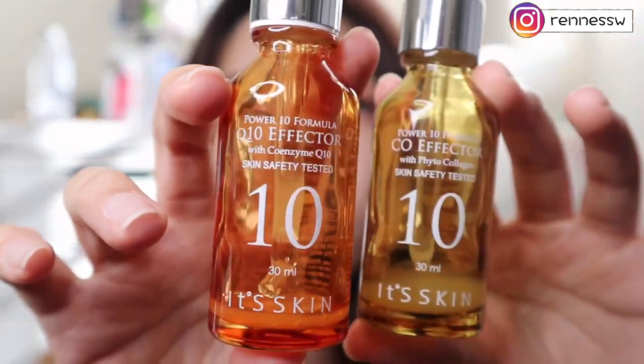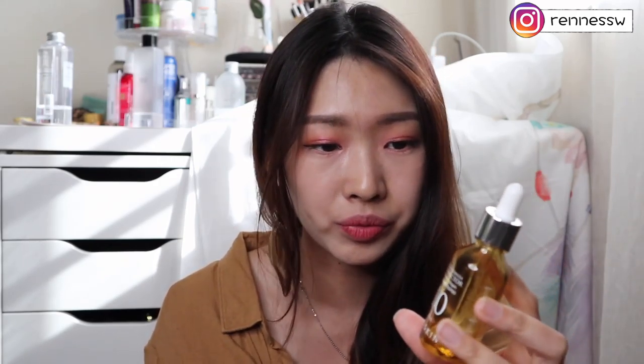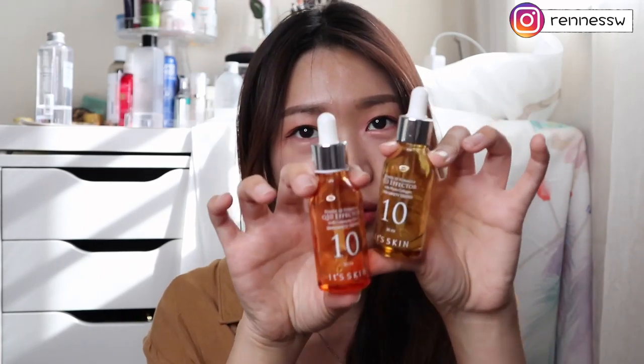I also got these two: the orange one is the Powerfull Formula Q10 Effector with coenzyme Q10 from It's Skin, and the yellow one is the co-effector with phyto collagen. I expected these to give my face a very plump feeling, but my skin had no effect at all. They are not effective — they feel like plain watery moisturizers or essences with no real function. The scent doesn't seem natural either. I will not recommend these at all.